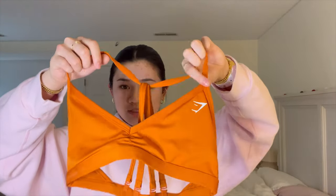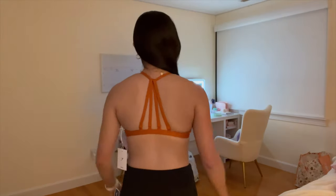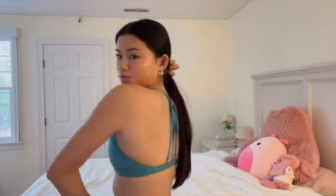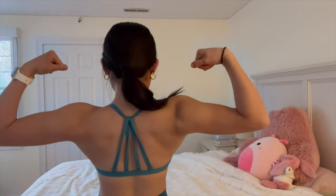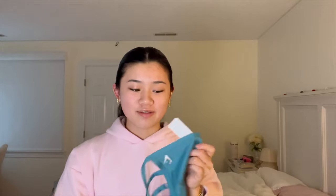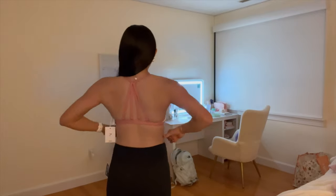Next I got some more sports bras from Gymshark because I love them and they had new colors of the Minimal Bra, which is my favorite. First I got this color — like a burnt orange — and I think it's going to look good when I'm tan. Then I got the same Minimal Bra in another color which is so pretty; I'm so excited to wear it. The Minimal Bra is honestly my favorite thing ever.